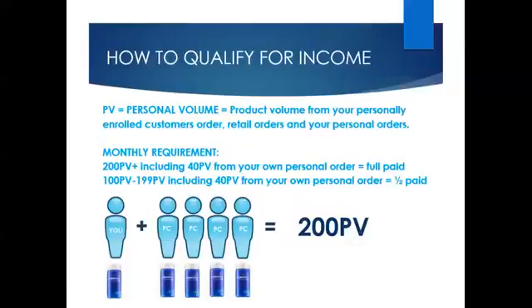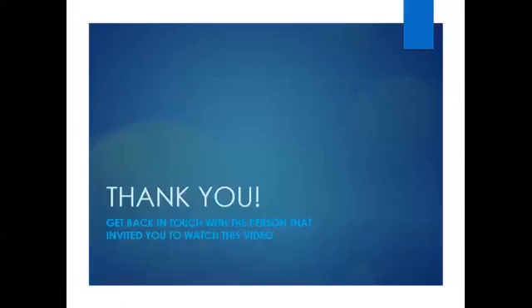To qualify for income, there is a requirement each month for you to have 200 personal volume, including a minimum of 40 personal volume from your own personal orders. The remaining personal volume can come from your personally enrolled customers, retail orders, or your personal orders. The LifeVantage business plan and income opportunity offers you the ability to earn extra money, replace your income, and provide life-changing wealth for generations to come. The choice is up to you. Please reconnect with the person who invited you to watch this video — their resources will help you begin your LifeVantage journey and start you on the path to freedom. Thank you.